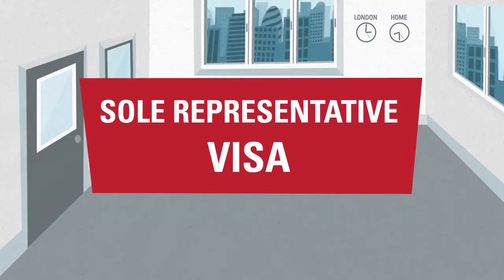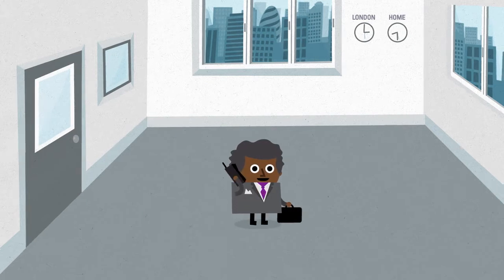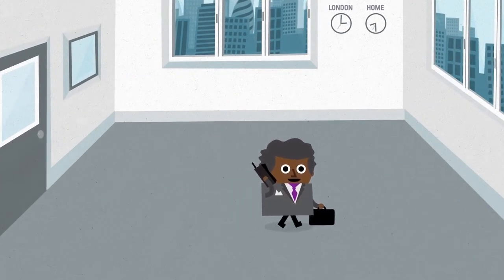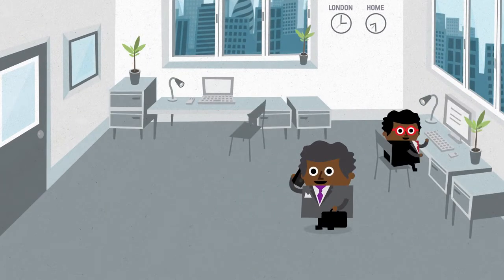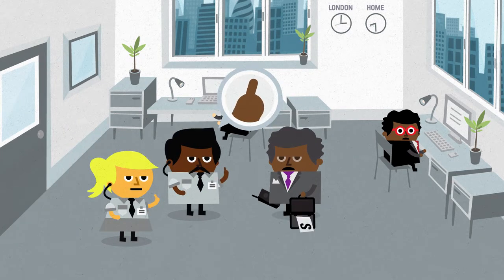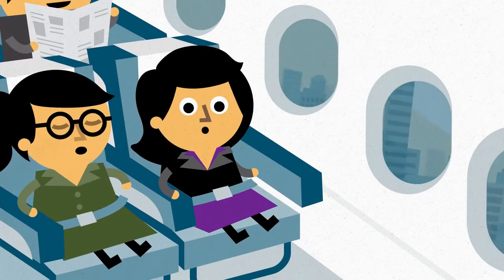On the other hand, a sole representative visa is for senior employees who want to set up and run a UK business on behalf of the overseas company. However, it isn't valid if the business is already up and running or employing staff in the UK, and it's not permitted if the senior employee is a majority shareholder of the overseas business or is planning to work for other companies in the UK.